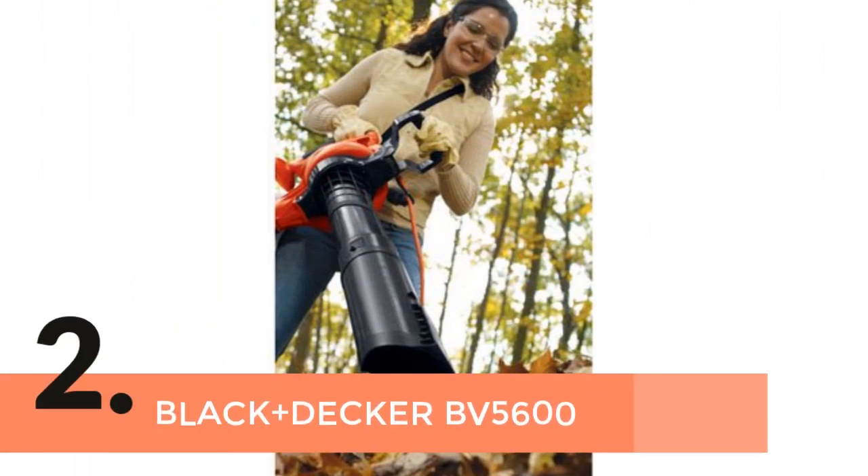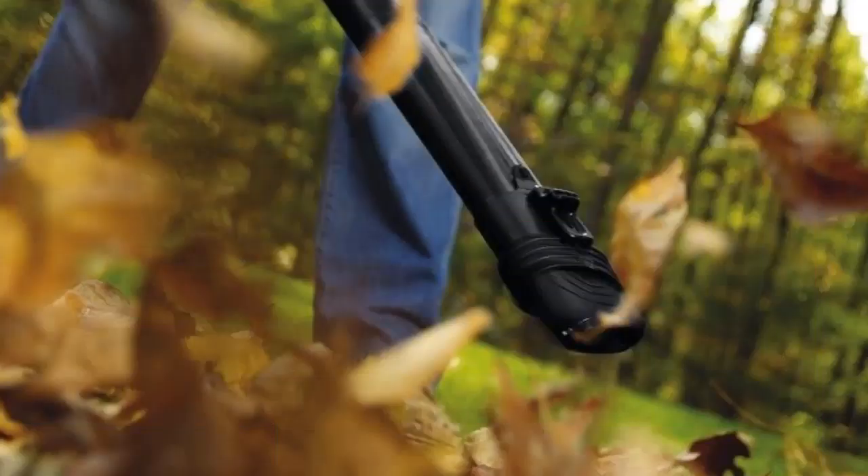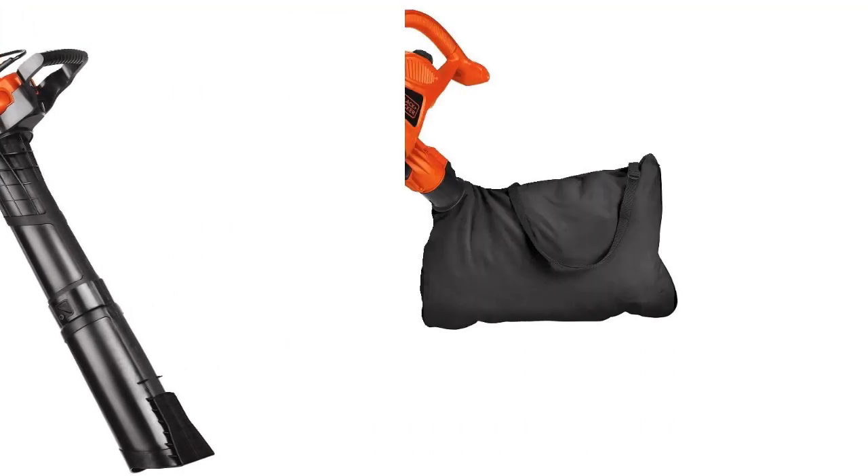The item number 2 is the Black and Decker BV5600. From one of the most reliable brands, this one is a high-quality yard vacuum. Built with a powerful 12 AMP motor which offers great power, and this one is suitable as a mulcher, vacuum, as well as blower.